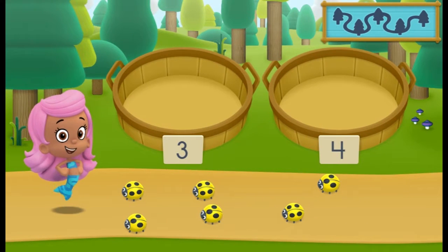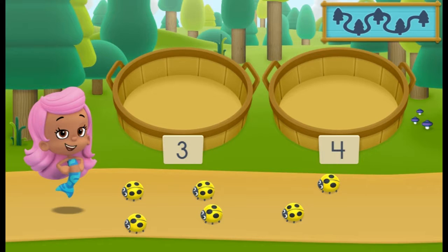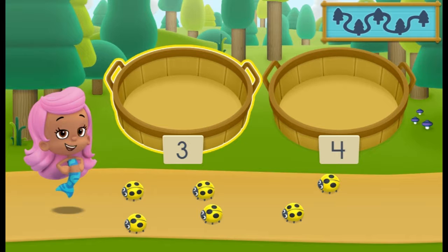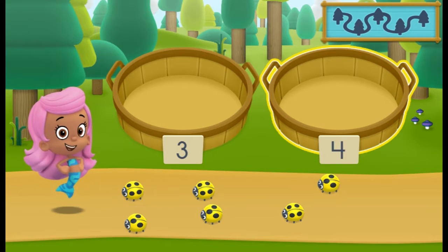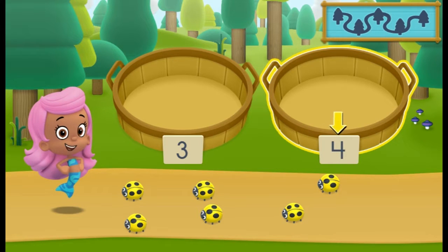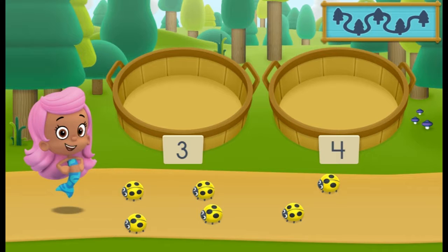We need to put our nature items into groups that have the same number of dots. In the left basket, place nature items that have three dots. In the right basket, place nature items that have four dots. That doesn't belong in the right basket! Try again!